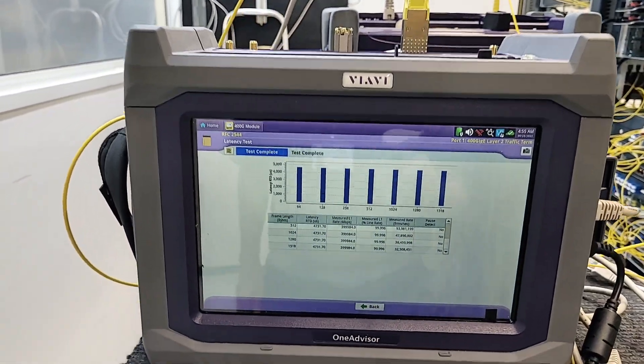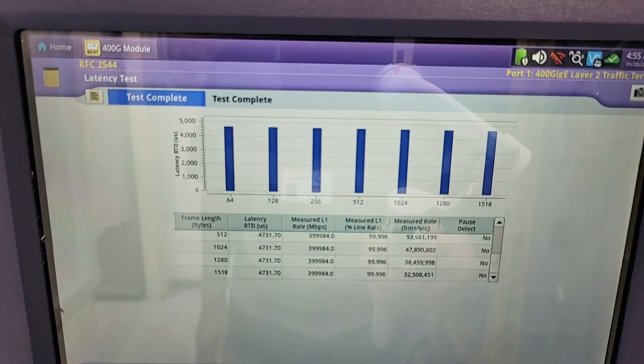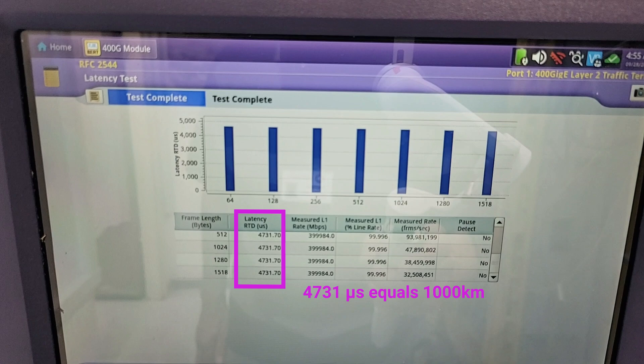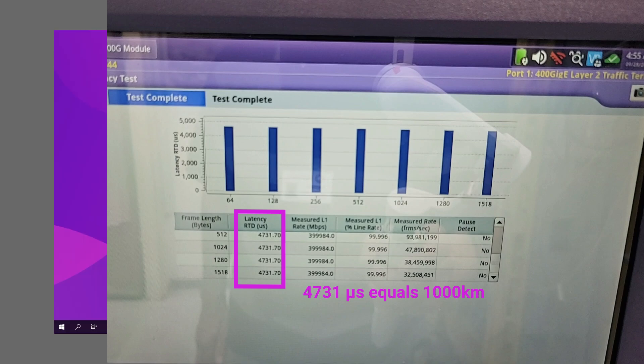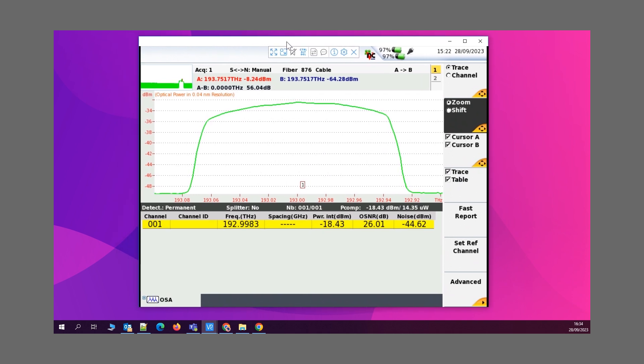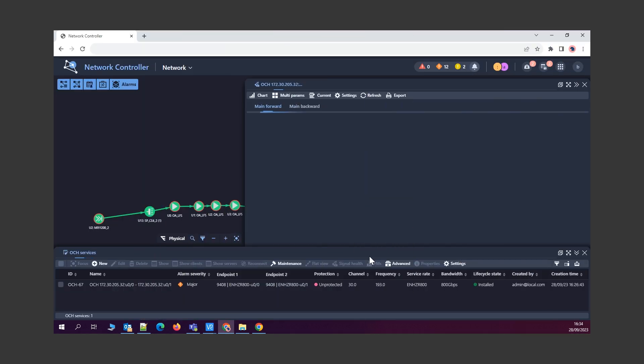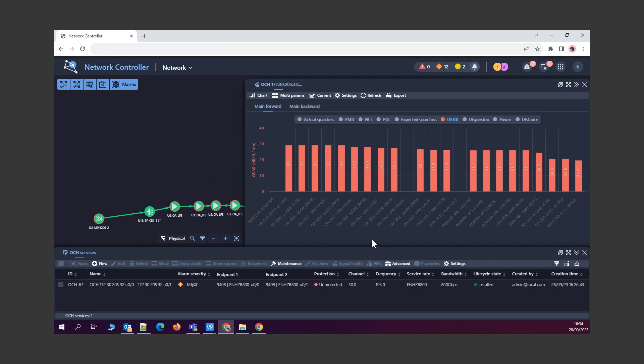We see on the test set running RFC2544 that the latency is 4.7 milliseconds, as expected for 1,000 kilometers. Back at the Muse Network Controller, we see the 800G signal with its 150 GHz passband. The OSNR dropping smoothly along the link from 35 dB to 23.5 dB, as expected.